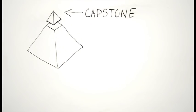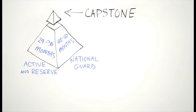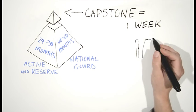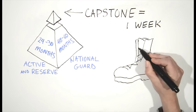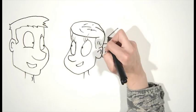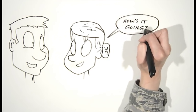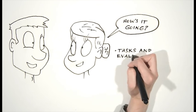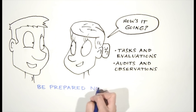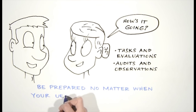The capstone event of the months-long UEI inspection period is intended to last approximately one week. During which time, the MAJCOM IG will put boots on the ground to verify and validate your CCIP, conduct airmen-to-IG sessions, and independently assess unit effectiveness through task evaluations, audits, and observations. No matter when your unit's specific capstone is scheduled, your UEI cycle is occurring right now.